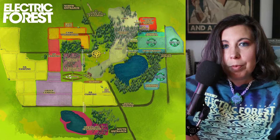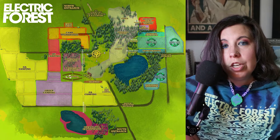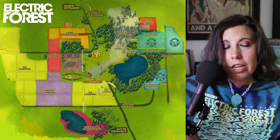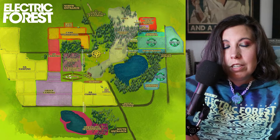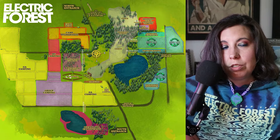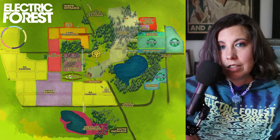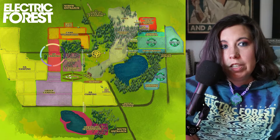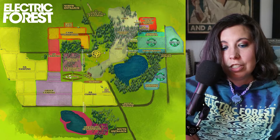Most people are going to get directed into the southern part. Anything south of Clay Road is probably going to fill up first. So you have GA camping, group camping, and walk-in tent camping — majority of GA fills in from the south. Once everything fills up there, they'll fill GA from the north entrance, which is typically a section called Blueberry. Anyone in Camp Higher Love, Camp Hush, the RVs, or who arrives late enough will go through the north entrance.